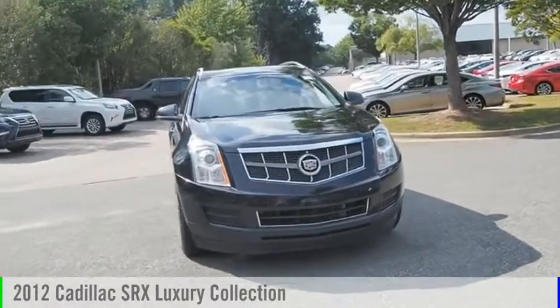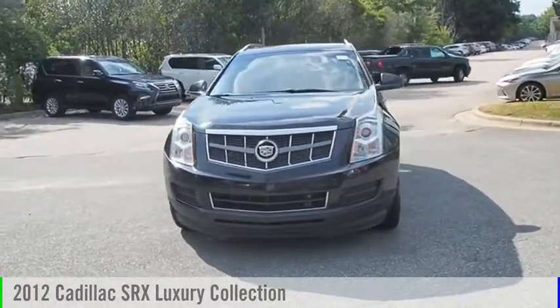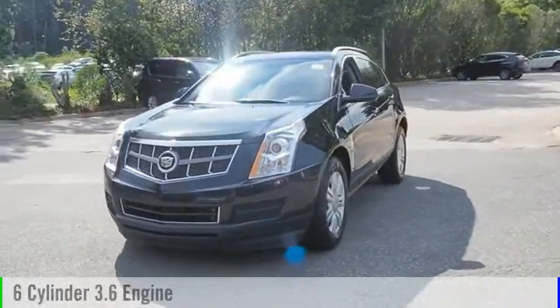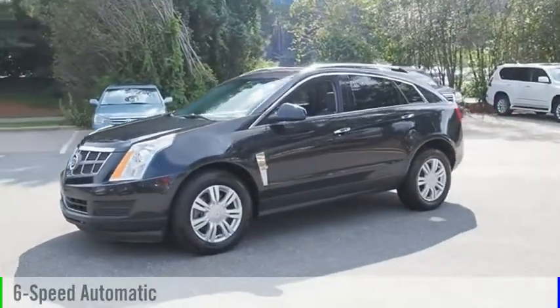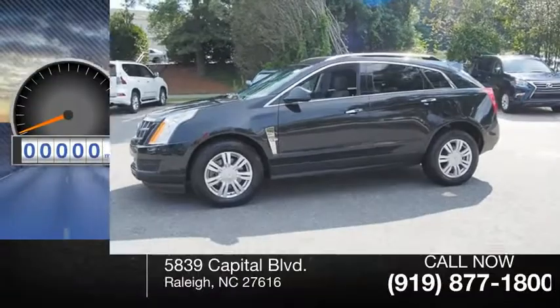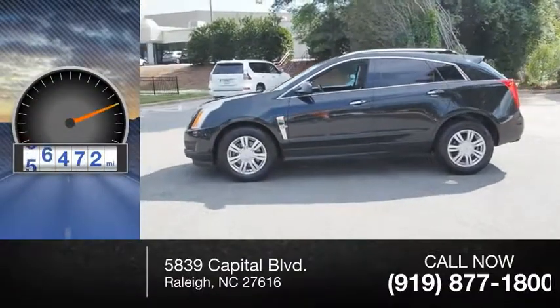We are pleased to show you the 2012 SRX. This vehicle is powered by a 6-cylinder, 3.6-liter engine and comes with a 6-speed automatic transmission. This vehicle has less than 70,000 miles.